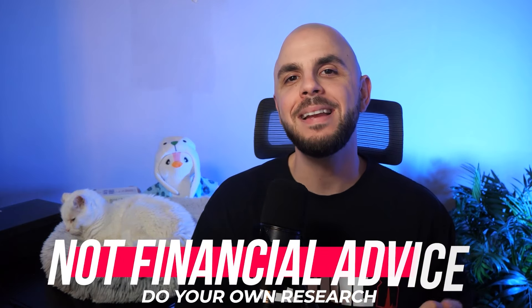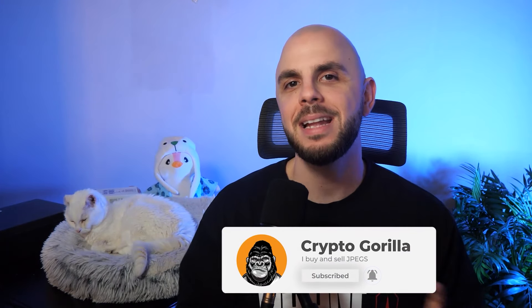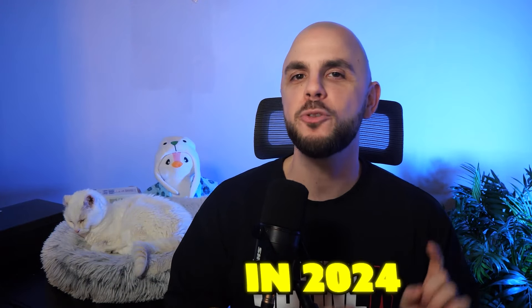Welcome back to another Crypto Guerrilla video. I've been covering a ton of Ordinals content lately, so I thought it would be a great time to look at some upcoming Bitcoin airdrops. None of this is financial advice — it's highly speculative. I can't guarantee any of this is going to lead to money, that any of these airdrops are going to be profitable, or that some of these are even going to do an airdrop. It will cost you money to do this, so you need to do your own research and accept the risk involved with farming airdrops. Let's look at five upcoming Bitcoin airdrops in 2024.